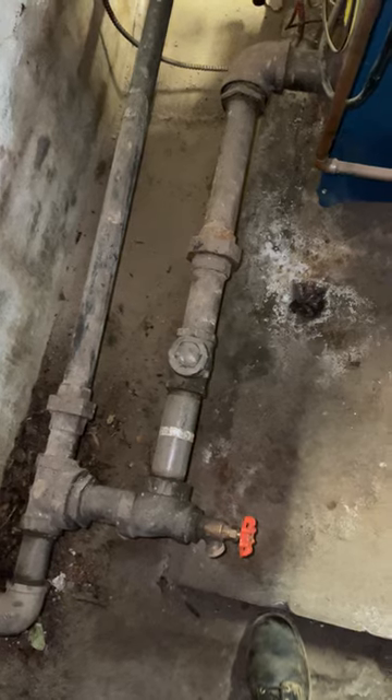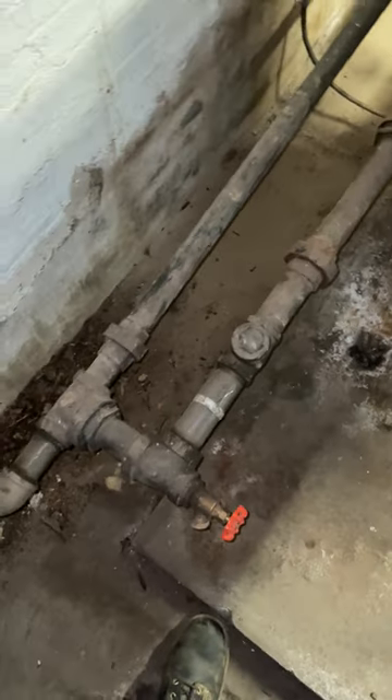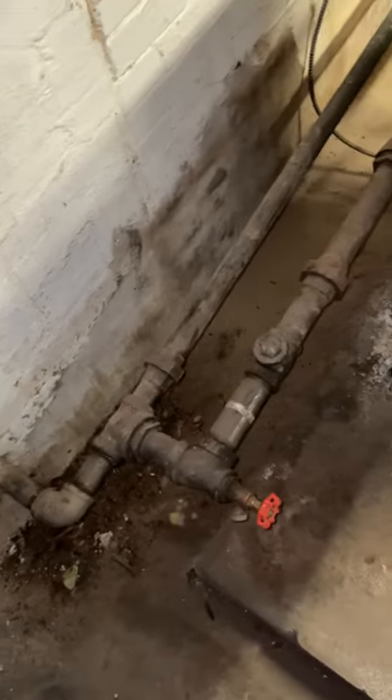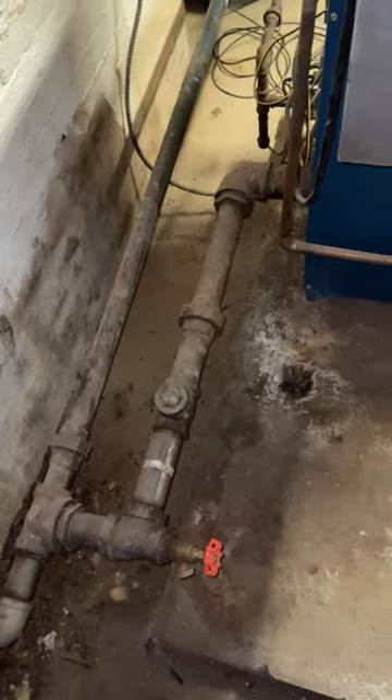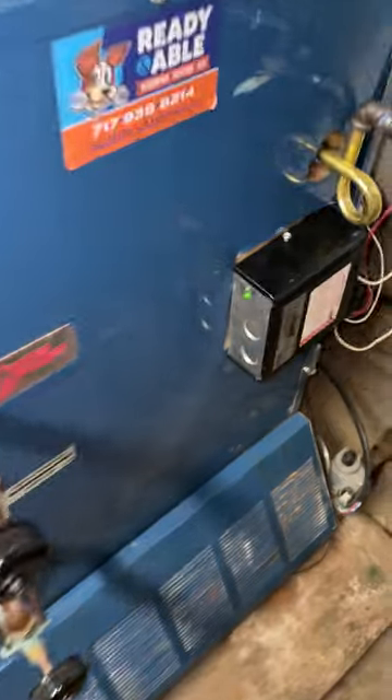The check valve over here most likely is stuck open, since I can drain out the boiler through the wet return pipes here. But I don't believe that would be an issue for it to shut off, since it wasn't the low water cutoff that lit up to shut it off.